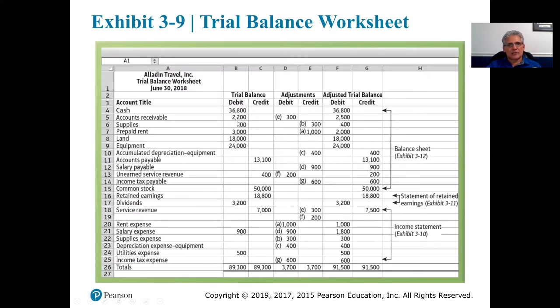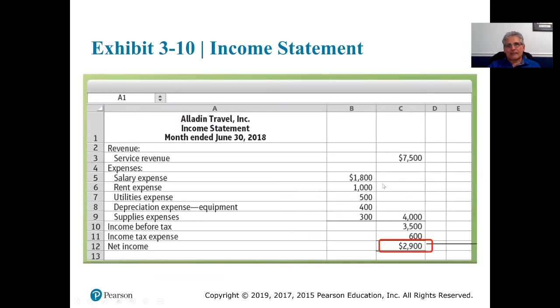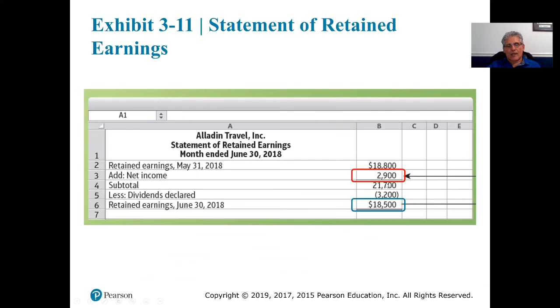We can go look at the adjusted trial balance and see what it was. Retained earnings: $18,800 — that's what was listed there. So we took that dollar amount and are showing it on our retained earnings statement as of May 31st, 2018 — that's our beginning retained earnings, $18,800. We then added net income, which came from the income statement: $2,900.